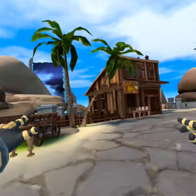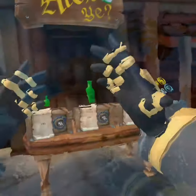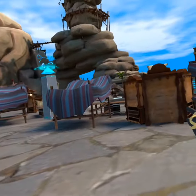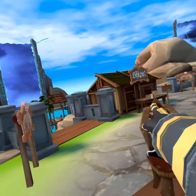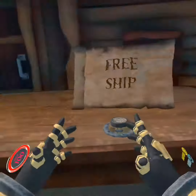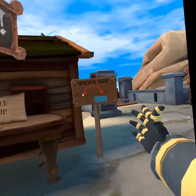The skull shop has been relocated to over here in the corner. The item storage has been moved over here, and the potion shop has been moved over here. The roadmap board has been moved from over there to here, and the free ship station has also been moved to over here.